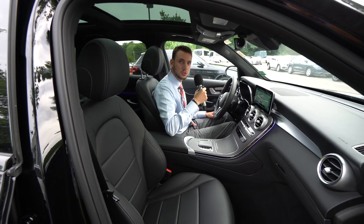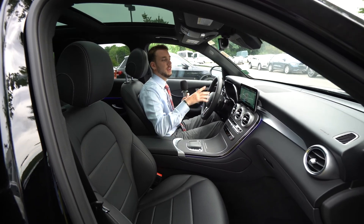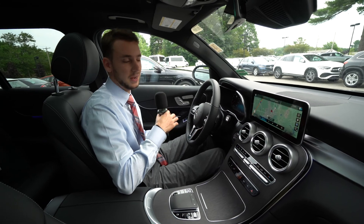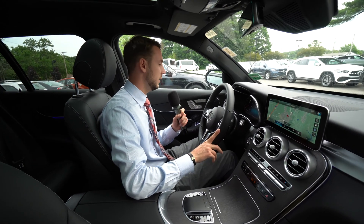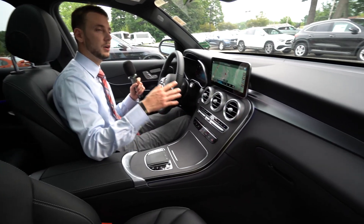Inside the GLC, we can take a closer look at the interior. It is a well optioned vehicle — we have the multimedia package for navigation. Driver's assistance package includes our adaptive cruise control, lane and steering assist, all of our self-driving features. We have heated seats and a heated steering wheel.